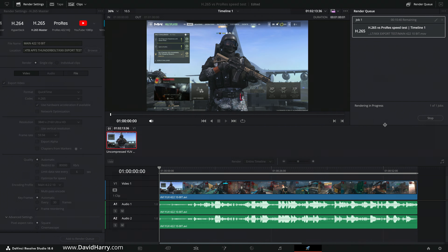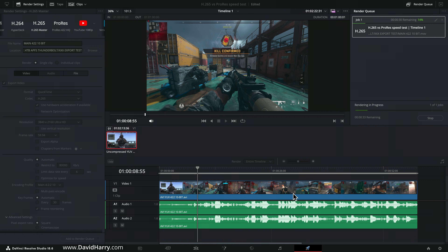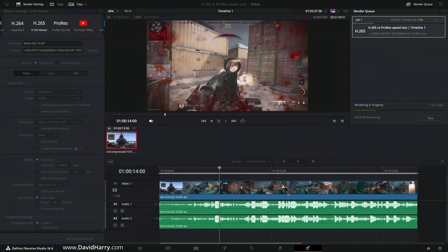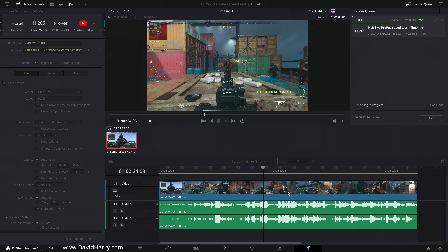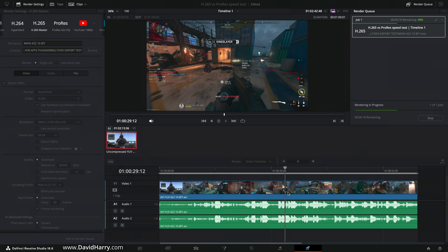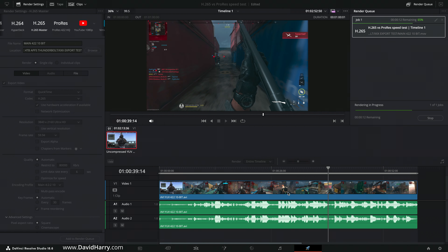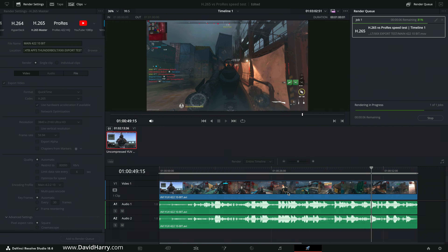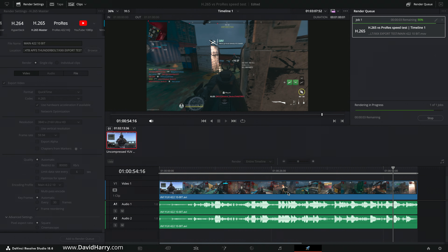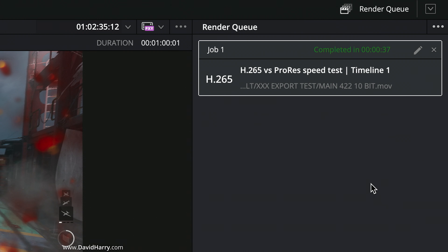The source file is exactly one minute long, which helps us equate times — we only need to multiply by the number of minutes to estimate encode times for longer clips at the same resolution and frame rate. Remember, this is 4K 59.94 effectively. That first encode — Main 422 10-bit — took 37 seconds. Way faster than real time.